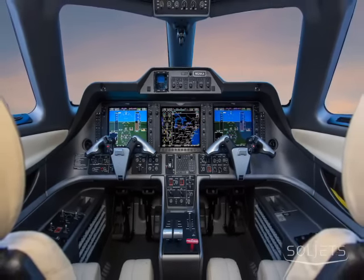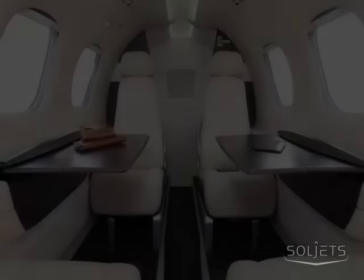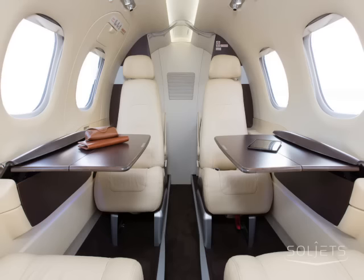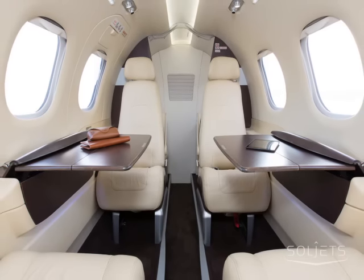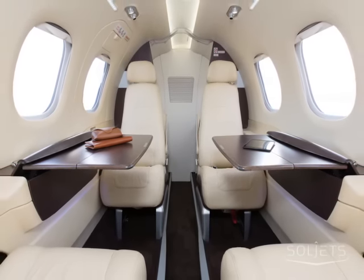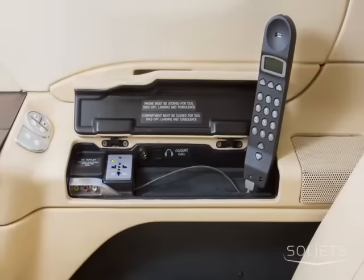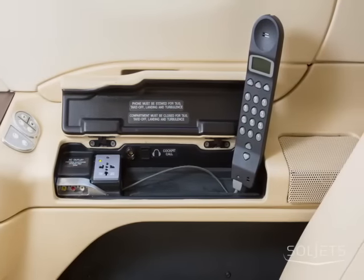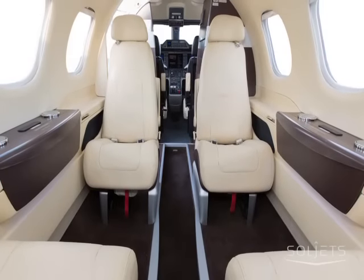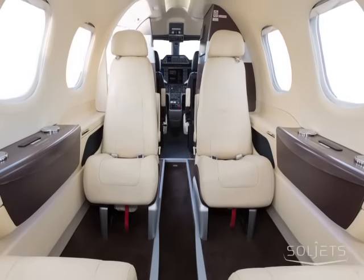The three large flat panel displays give the pilot remarkable situational awareness in all phases of flight. The light beige interior is configured for four total passengers; the beige leather is accented with two fold-out tables in dark wood. The aircraft is outfitted with the in-flight entertainment package including sat phone, allowing you to stay connected throughout your flight.